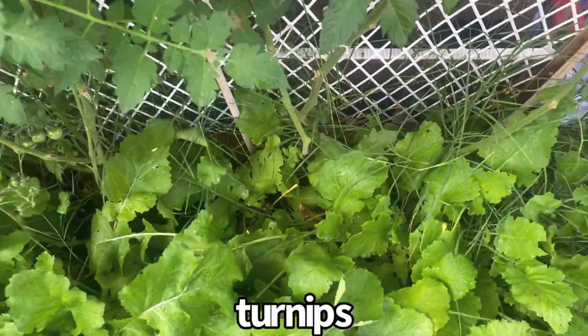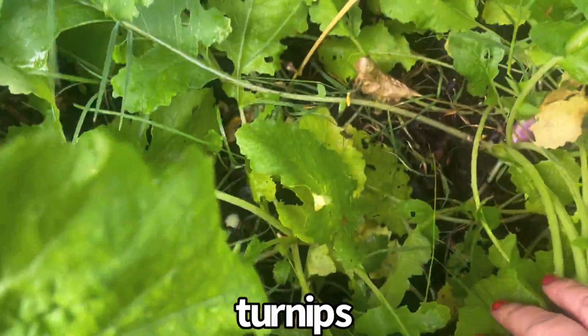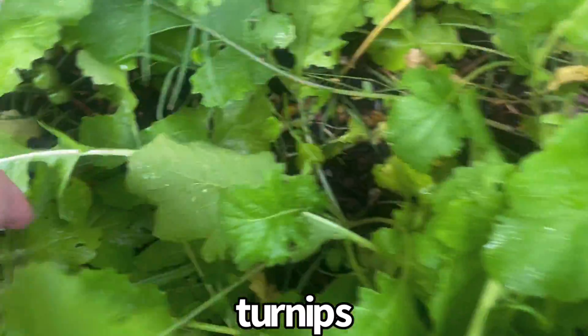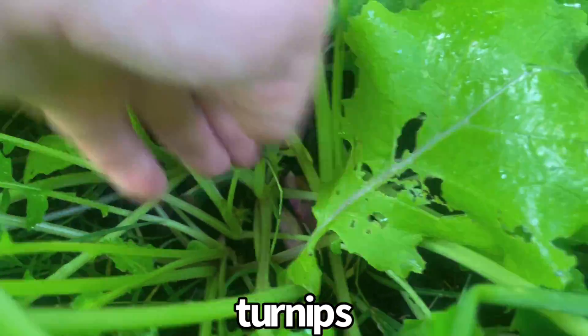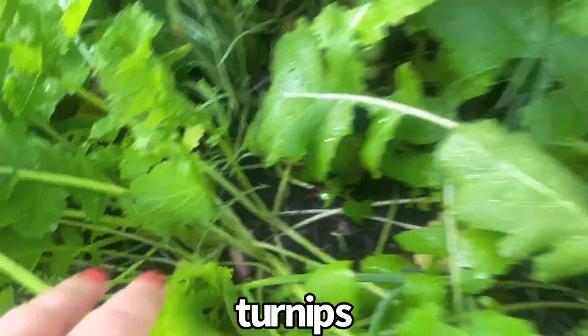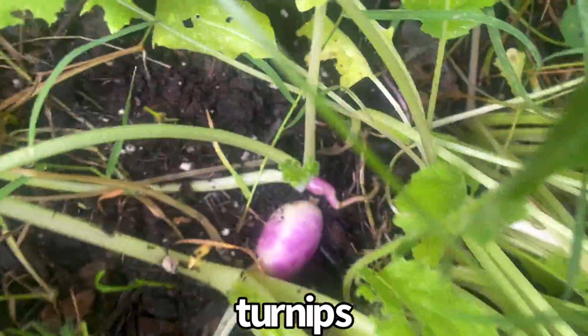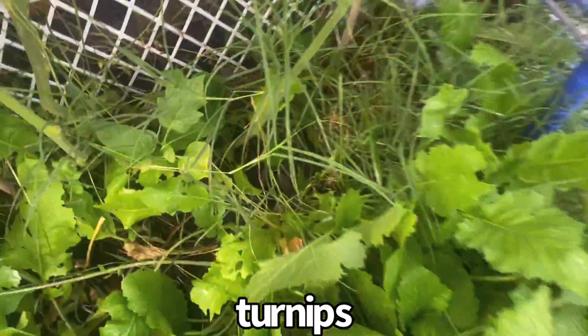Here is something amazing I want to show you guys — this is new. My radishes are starting to show their heads. You see that? Actually, not radishes — I meant turnips, sorry. My turnips. Look at that — there's a turnip growing there.